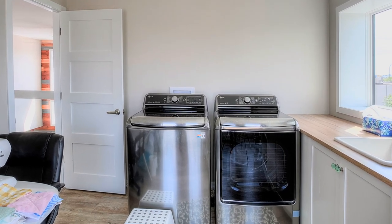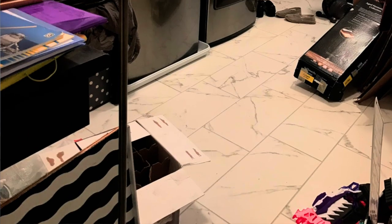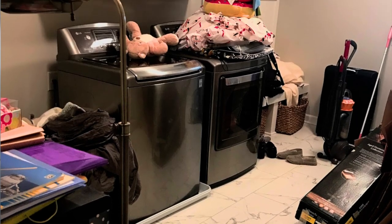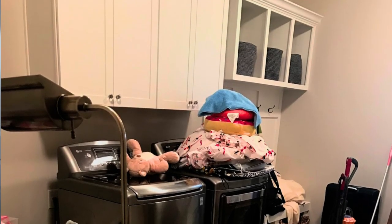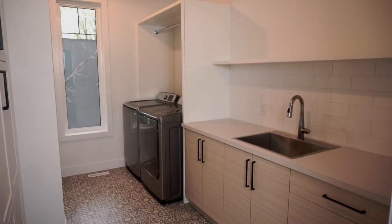The problem I have is that most homes are still incorporating the washer and dryer as an afterthought into a different room — the mudroom, the kitchen, the basement. They've even gone so far as to put it in the closet. I believe that if you're building a custom home, and especially if you have a family, you really need to have a completely separate laundry room.